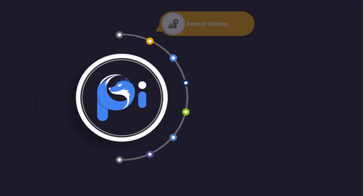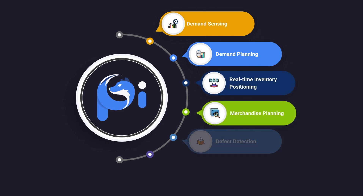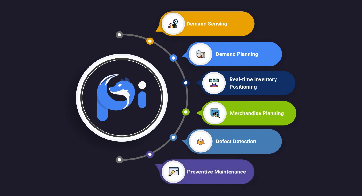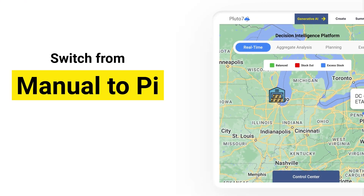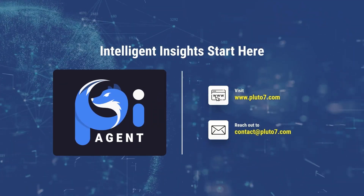Pi can solve a zillion use cases, but we advise you to start with just one. Implement your first use case in just 48 hours and see a return on investment within the first month. Switch analytics from manual to Pi — your intelligent planning assistant. Visit pluto7.com to learn more.